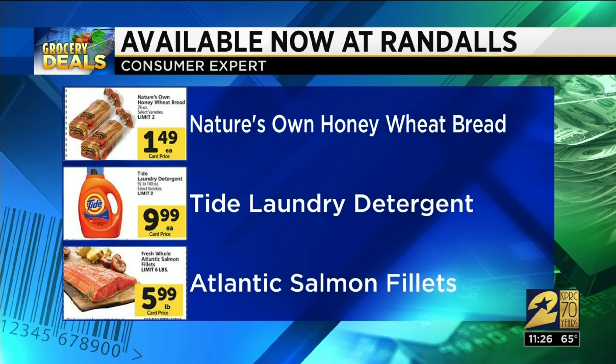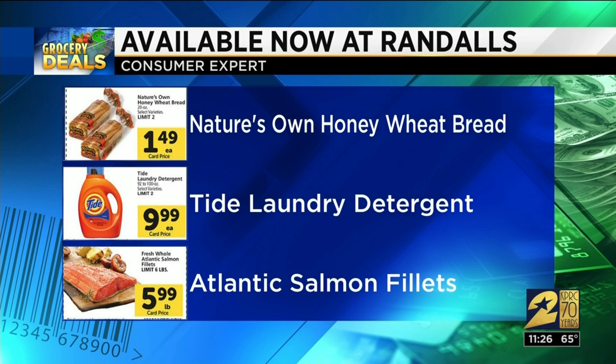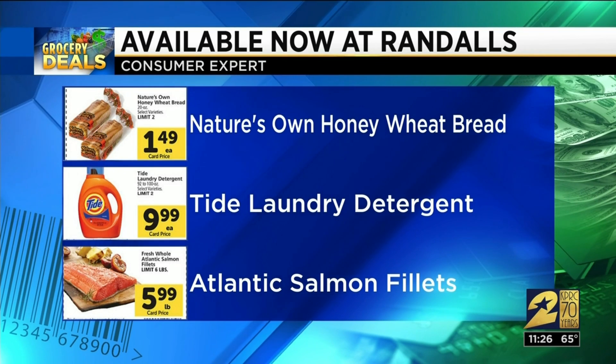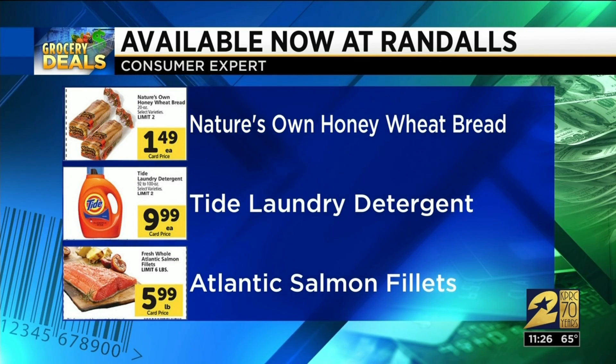At Randall's today through next Tuesday, with your Randall's card and an in-store coupon, you can get Nature's Own Honey Wheat Bread for $1.49 a loaf, Tide for $9.99 for a 100-ounce bottle, and Atlantic Salmon Filets for $5.99 a pound.